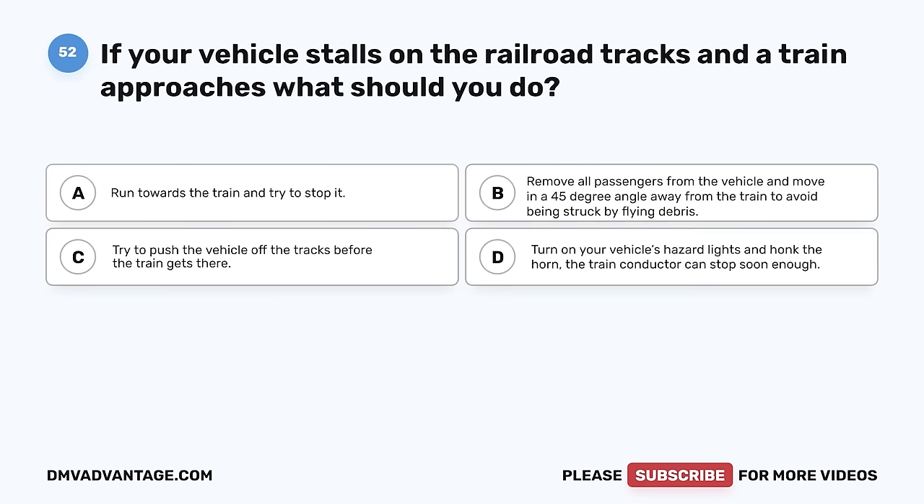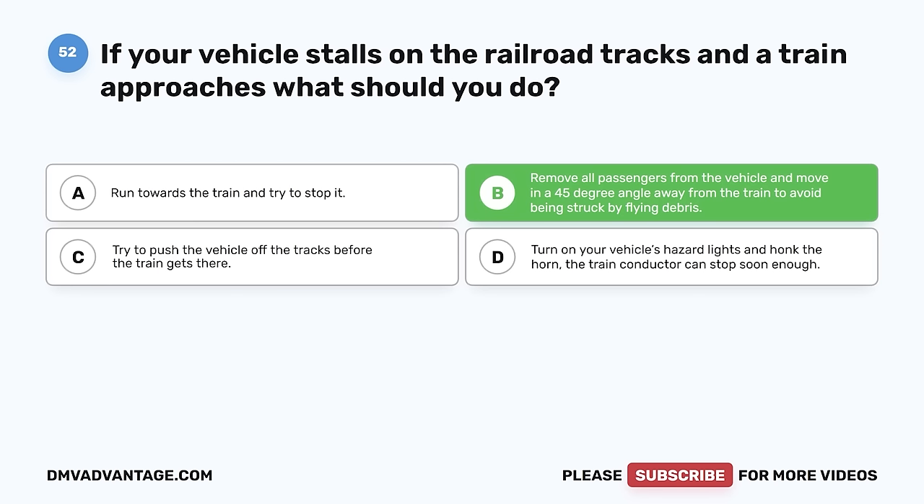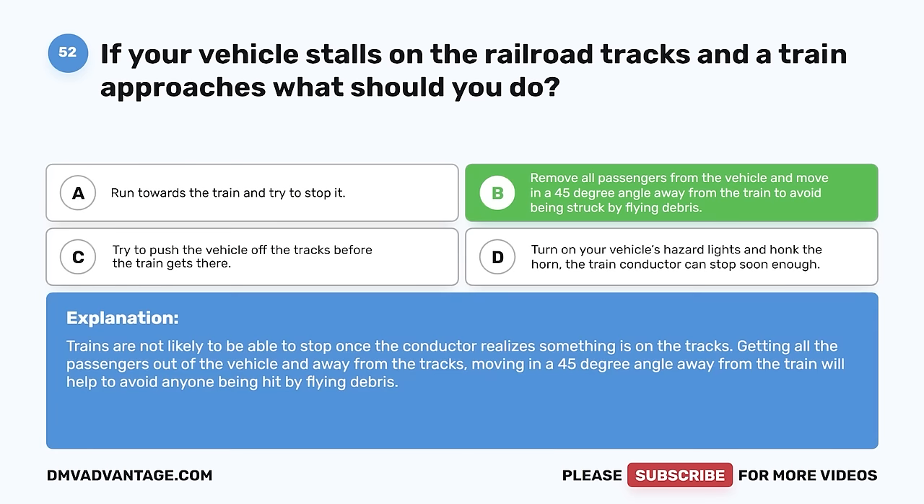Question 52. If your vehicle stalls on the railroad tracks and a train approaches, what should you do? A. Run towards the train and try to stop it. B. Remove all passengers from the vehicle and move in a 45-degree angle away from the train to avoid being struck by flying debris. The correct answer is B. Trains are not likely to be able to stop once the conductor realizes something is on the tracks. Getting all the passengers out of the vehicle and away from the tracks, moving in a 45-degree angle away from the train, will help to avoid anyone being hit by flying debris.